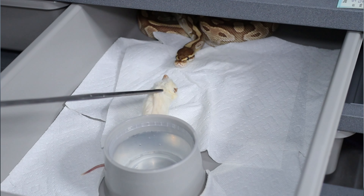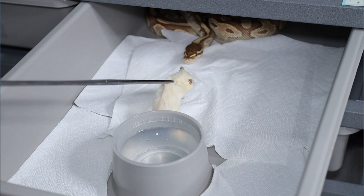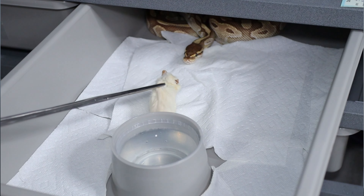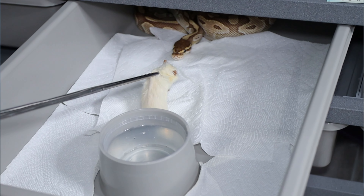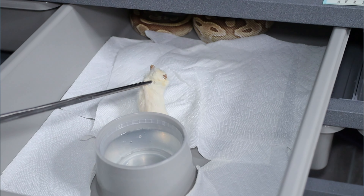Alright, topic number five — those picky eaters. What do we do if our ball python does not eat? First, understand that ball pythons have unique personalities. They're not like other snakes and reptiles that are solid eaters who eat every opportunity they have. Ball pythons are known to be a little on the pickier side. Each ball python in your collection might have its own unique personality — it might want food a certain way at a certain time. We have to understand their personalities and work around that.